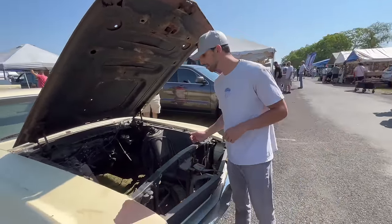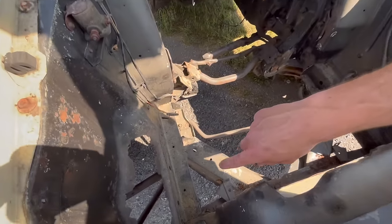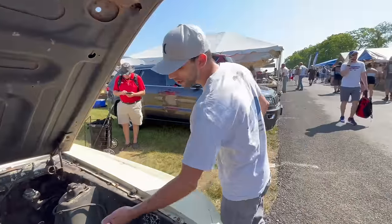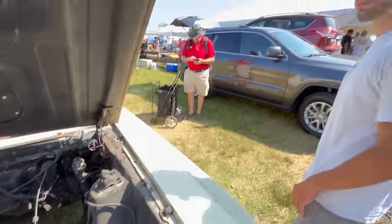The only rust that I really see on this car is right here where the battery tray would have been, which isn't too big of a deal. They haven't even cut the holes in the shock towers like most of them have been to re-grease those.